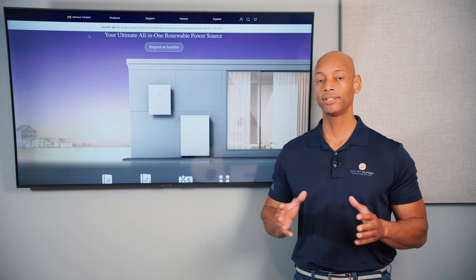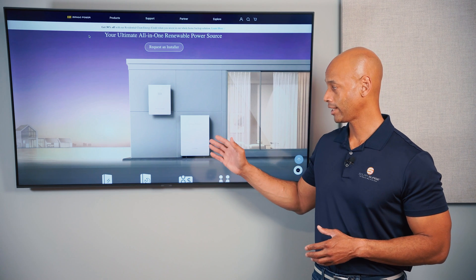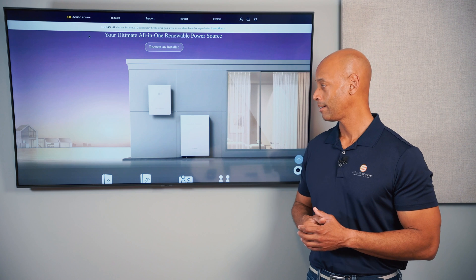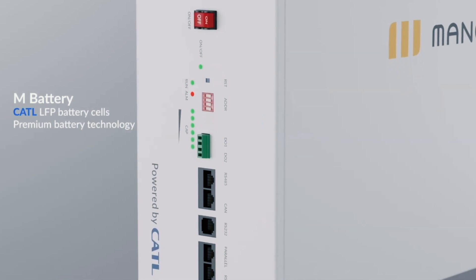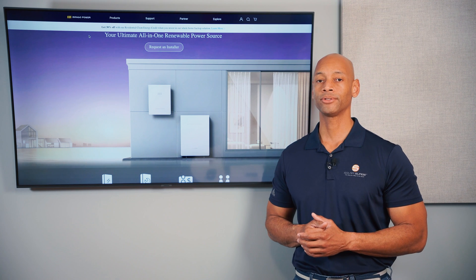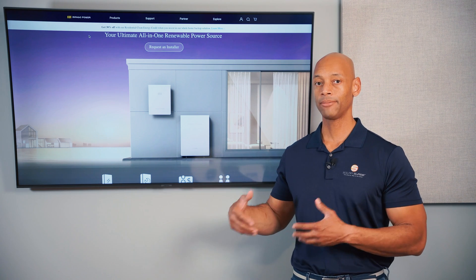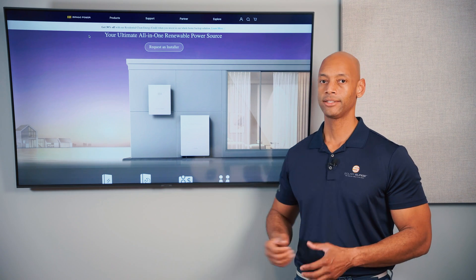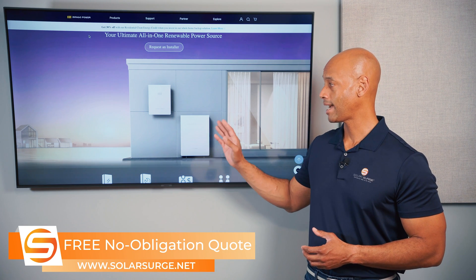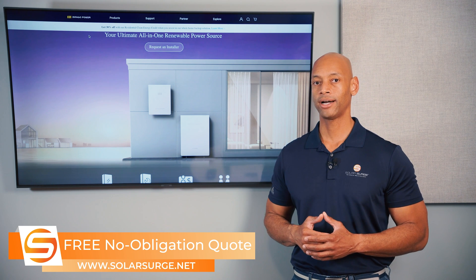In terms of ease of installation, I really like what Mango did with their battery cabinet. It kind of looks like a double-stacked Tesla Powerwall 2, but from the side you can see four slots for four individual battery modules. Each module provides 5 kilowatt hours, so with all four filled you have 20 kilowatt hours in a single cabinet. No individual piece of equipment weighs more than 119 pounds.